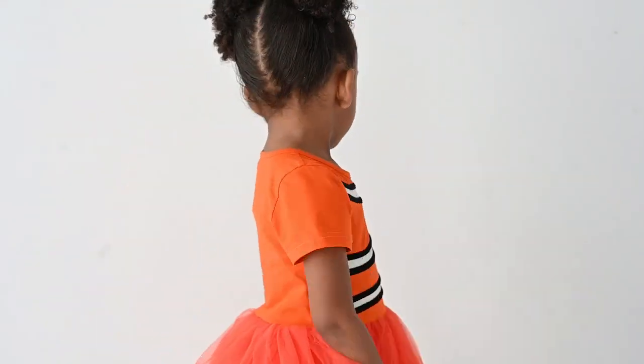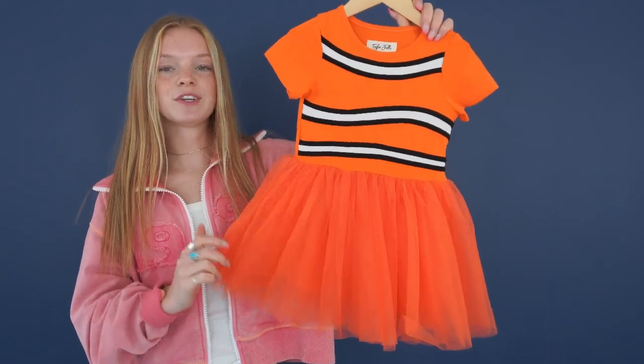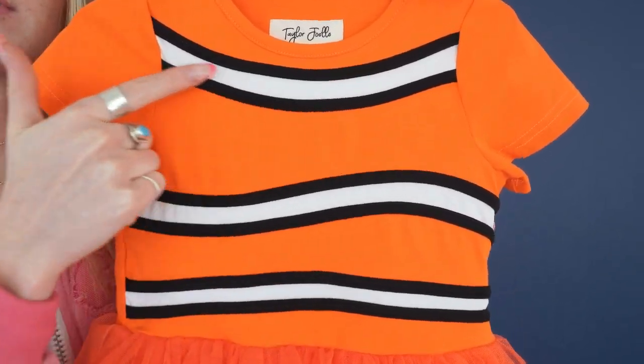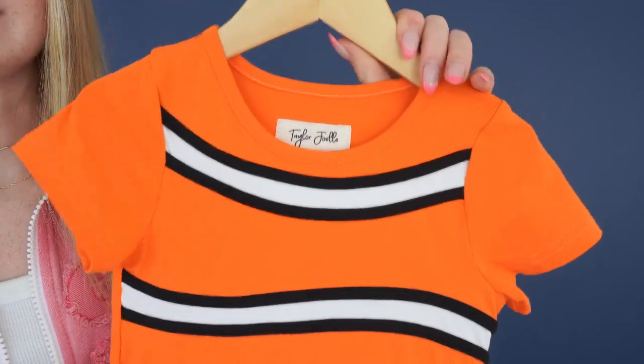Here we have our underwater adventure dress. I love this shade of orange. The bodice is made of this soft, comfortable knit fabric. And then we have this sewn on black and white clownfish detail.